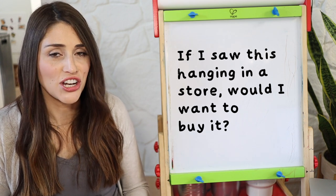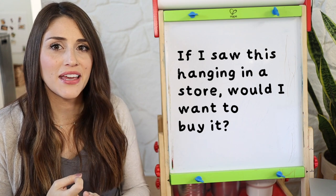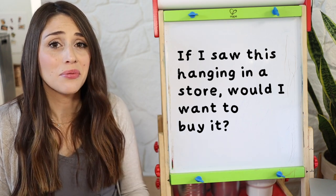Our wants and needs for clothing change over time, and so when I'm really on the fence about keeping something, I ask myself: would I buy this if I saw it hanging in a store right now? If the answer is no, I can probably let it go. Ultimately, the biggest question to ask yourself when deciding to keep something is: if I opened my closet and saw it hanging in there right now, would I want to put it on?